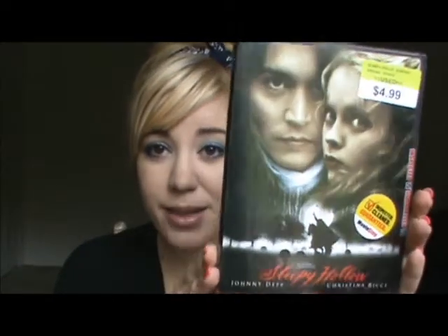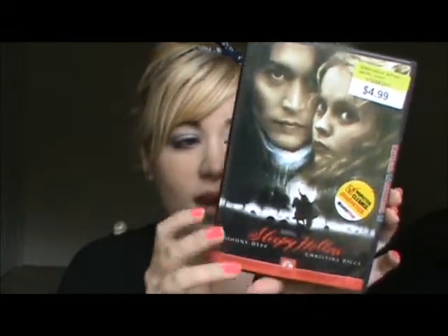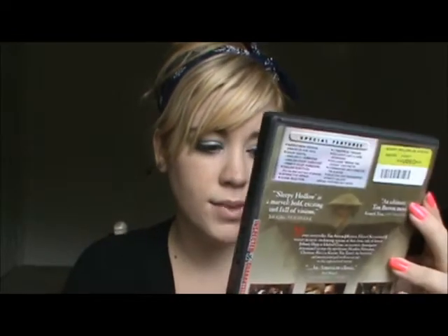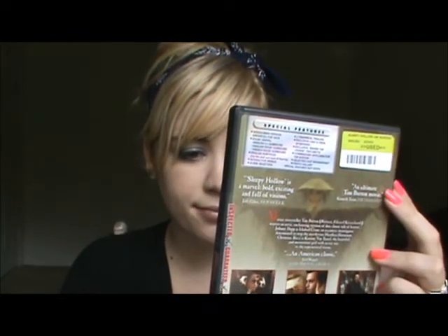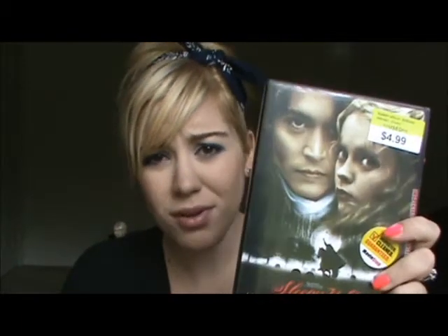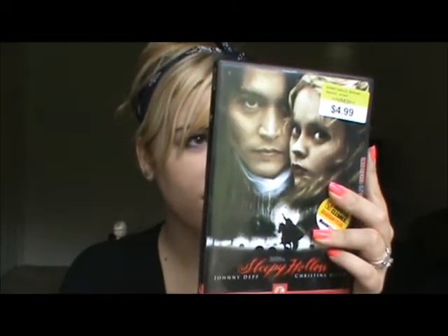I've also been obsessed with the movie Beetlejuice, and I'm also obsessed with Sleepy Hollow — I finally just bought it so I can watch it again. Basically I've been obsessed with anything that's creepy and awesome — Tim Burton, pretty much. I've been obsessed with some Tim Burton. It's such a good movie; I'm so excited to watch this. Tim Burton's amazing.